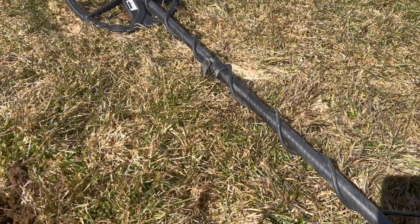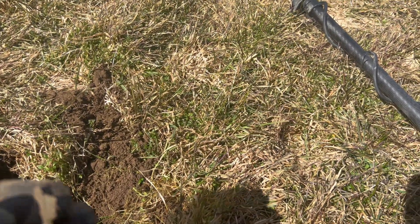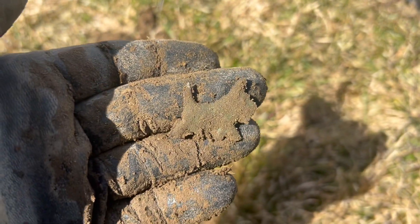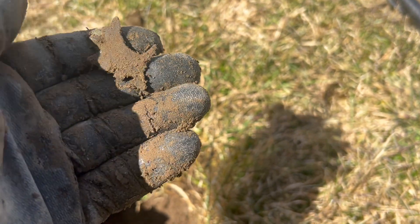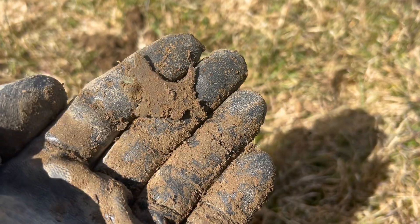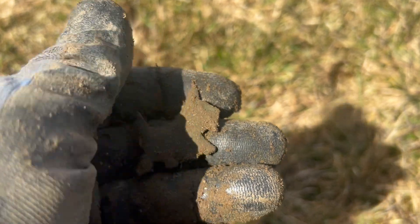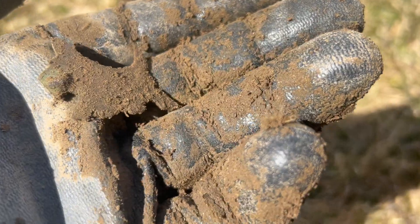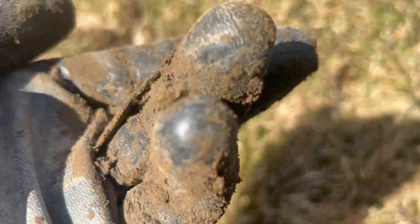Subscribe to Slash Metal Detecting. I thought I had just a piece of slag. I was about ready to just throw my pouch and then I realized it was shaped like a doggie. Turned it around and I see where a pin used to be. So it's an old brooch. Isn't that cool? An old doggie brooch. It'll clean up pretty good. It looks like it's either pewter or brass. I'll find out when I get home. A little doggie brooch.